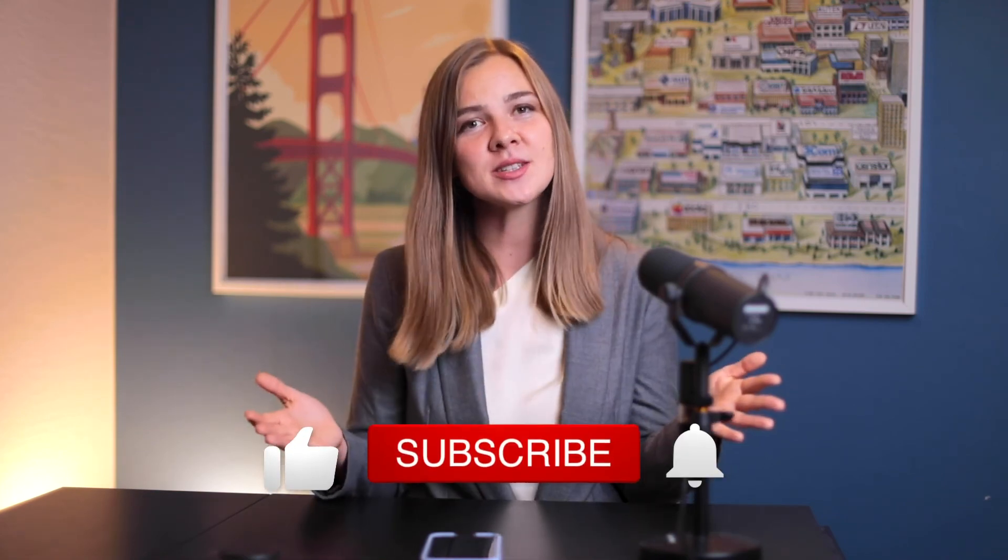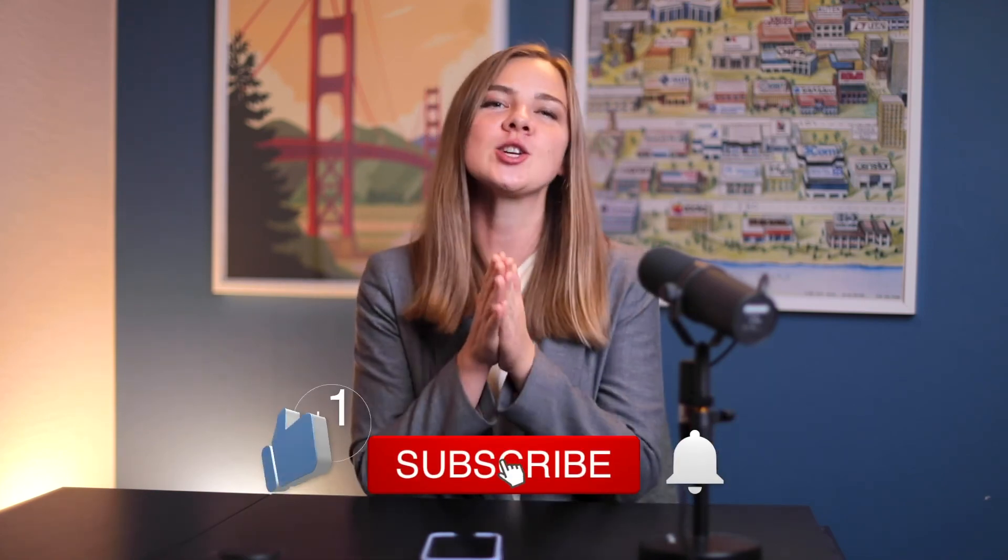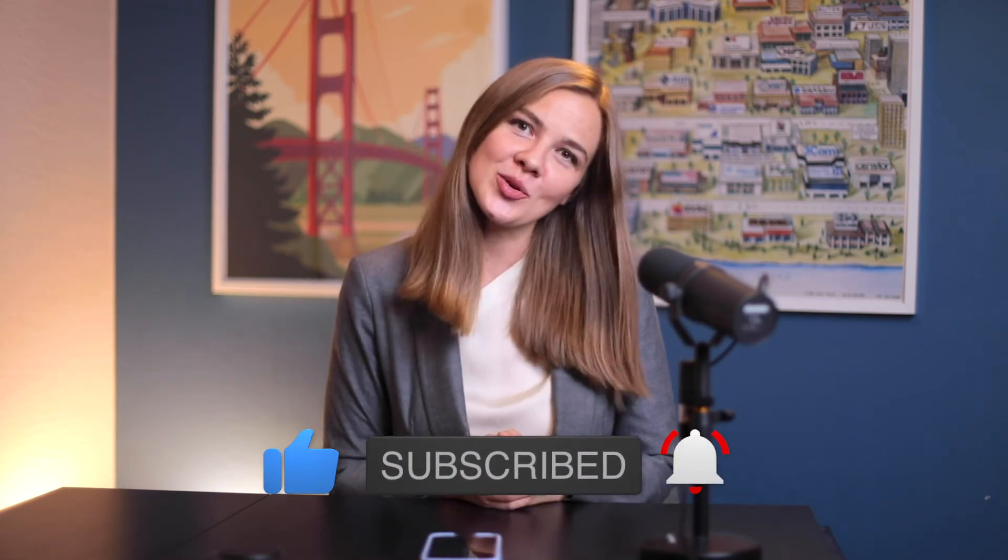I hope you were jotting down some notes as you watched. If you've enjoyed this video, please hit that like button — it's going to make my day. Thank you so much for watching. I will see you in the next video.